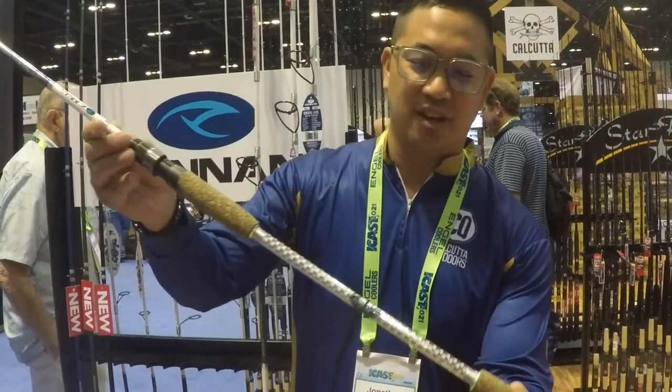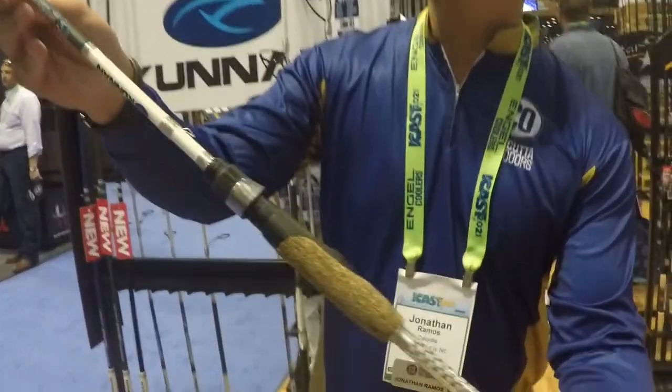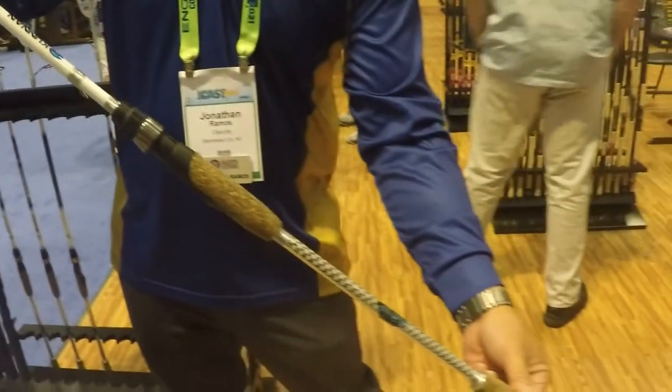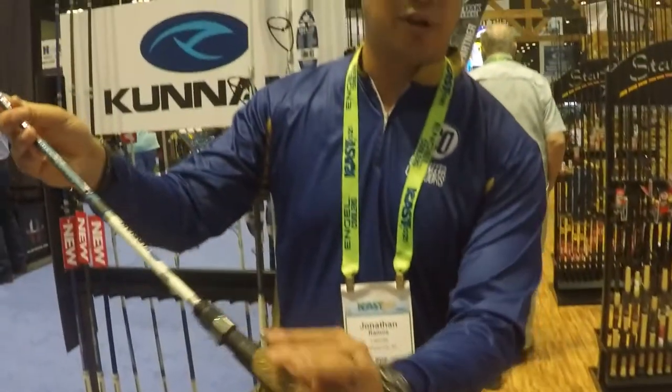What you have here is this great looking rod. Here's the cool thing though — it's an IM7 blank, a super high quality, high modulus rod. Impressed cork, split grip, this killer look.